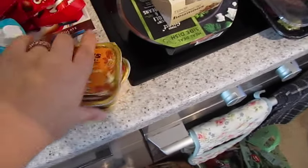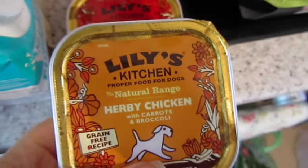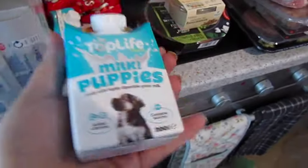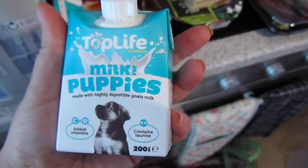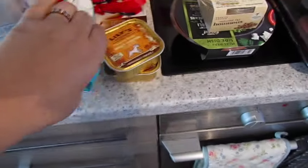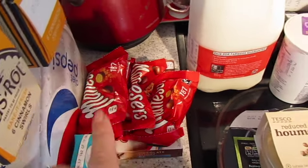We got two — I thought I ordered four — of these Lily's Kitchen herby chicken flavour and cottage pie. Then we've got puppy milk, even though we don't have puppies anymore — we've got big boys now — but they really liked it. If you saw the vlog where we let them have it, they really enjoyed it, so they can have it as a treat. Got two of those.